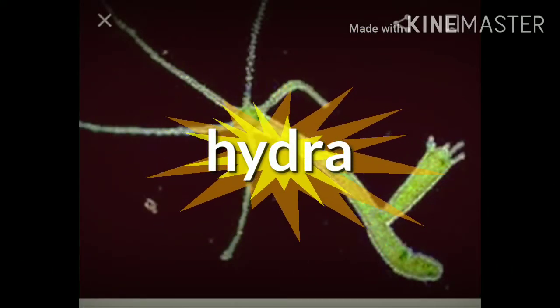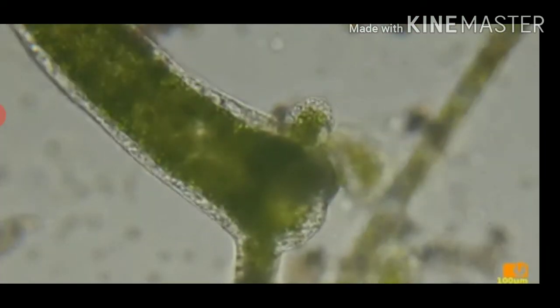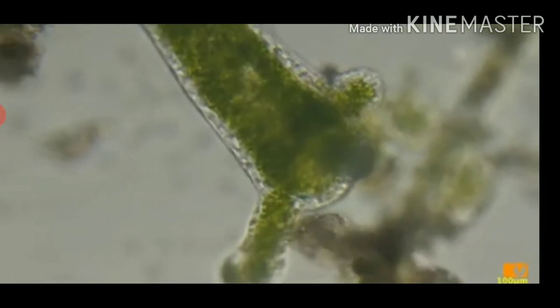Hydra is a simple multicellular animal that has many tentacles around its mouth that help in the ingestion of food.